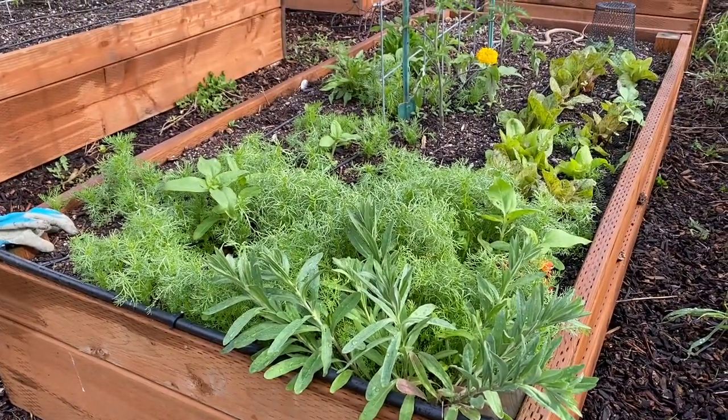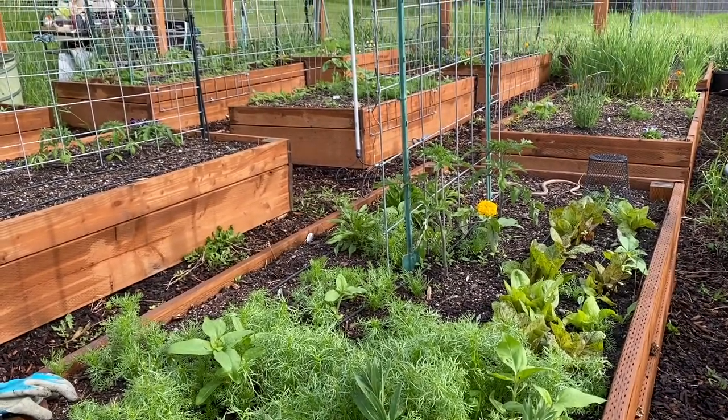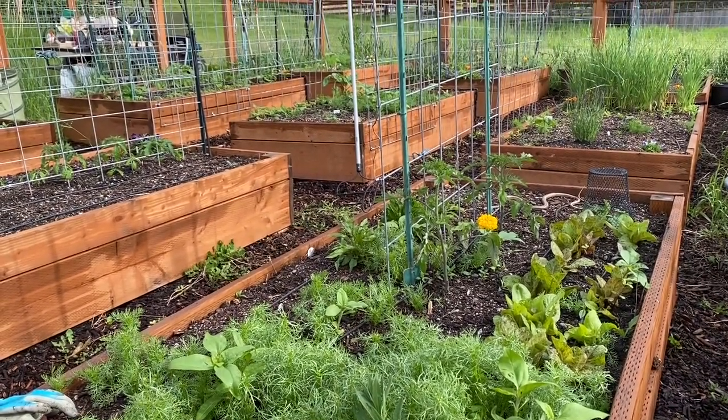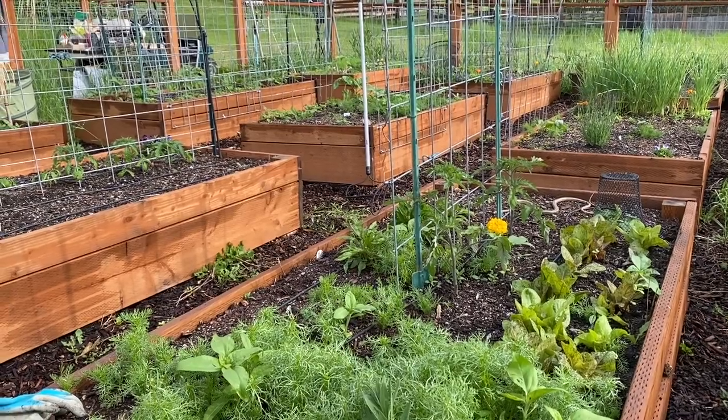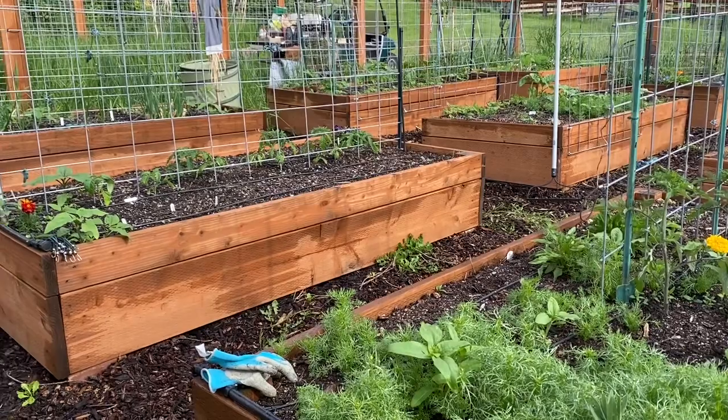This is one of our nine raised beds. This bed has some calendula there in the front as well as some chamomile. There's some volunteer sunflowers, some beautiful starts to heads of lettuce. There's some echinacea plants in this bed, some squash plants, and even some marigolds.